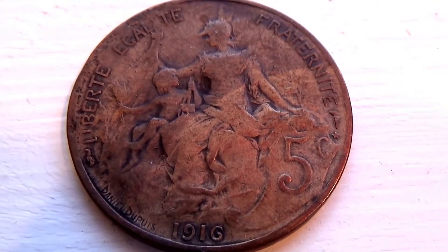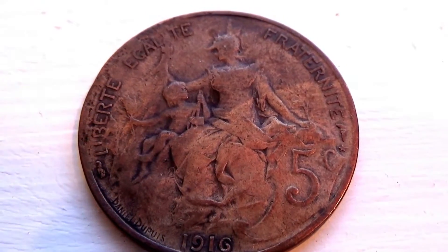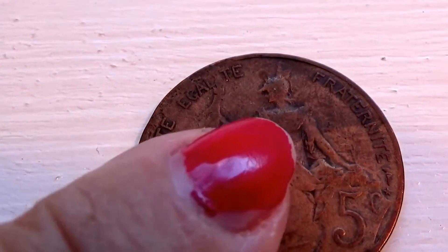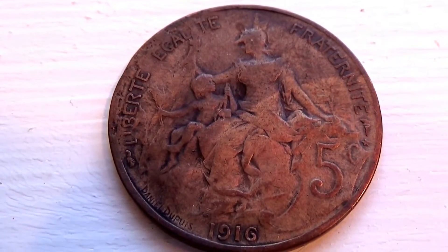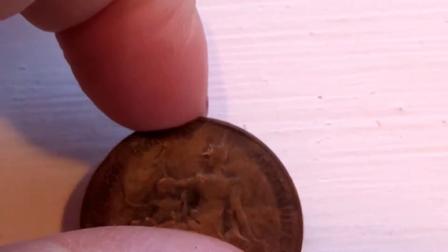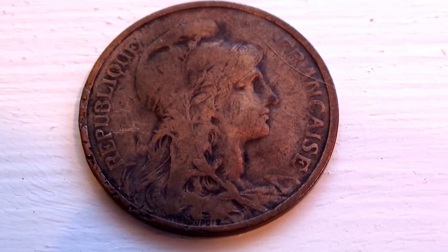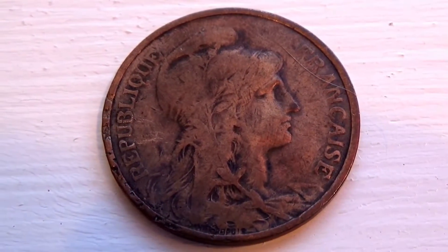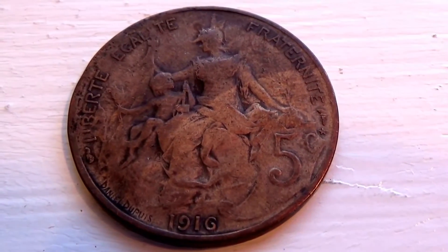Look at this one - this is a 1916 5-cent coin. Look at that. That's not a shadow right there - that happens to be the way the coin is. Usually you find these as the big pennies and everything, but it actually says 5 cents - it's a nickel. And here's the other side of that coin - also a Francaise coin. A beautiful 1916 coin.